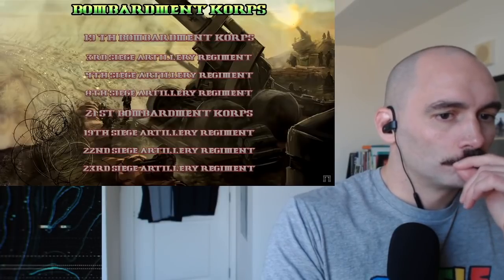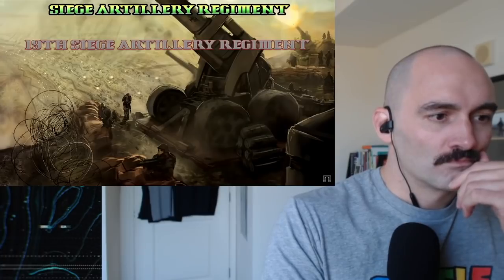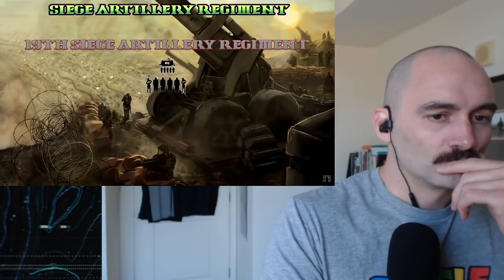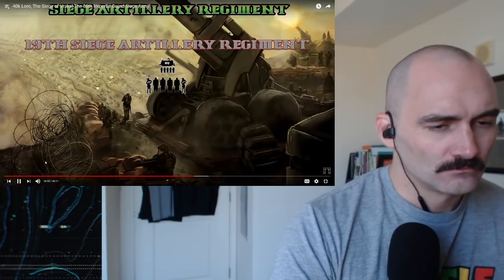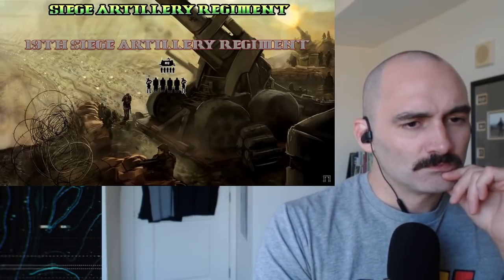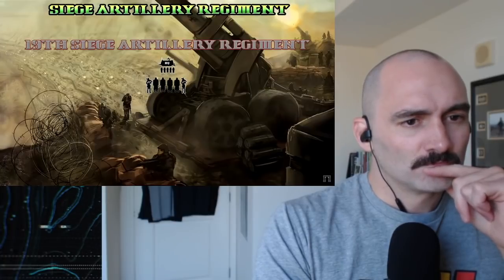Let's have a look at the 19th siege artillery regiment, since all of the regiments were once again of uniform size and organization. As usual, we start with the regimental headquarters. Artillery regiments tend to be fairly officer-heavy, as they require large numbers of command personnel to direct the various guns and, perhaps far more importantly, make sure the guns are fed. An entire siege artillery regiment firing away, possibly for days at a time, devours astronomical quantities of shells, and organizing the continued delivery of this vast amount of ammunition is quite the task in and of itself.